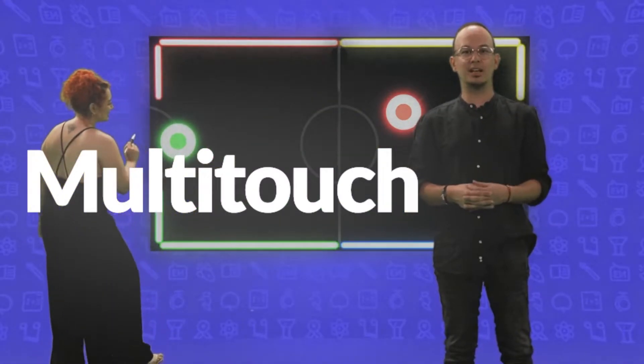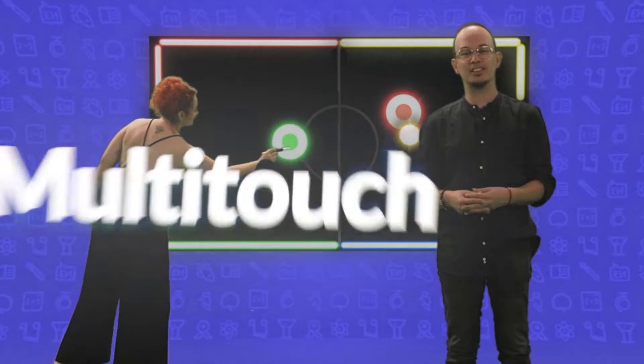The multi-touch function allows simultaneous interaction of two people on the screen, facilitating exploration and collaborative participation.